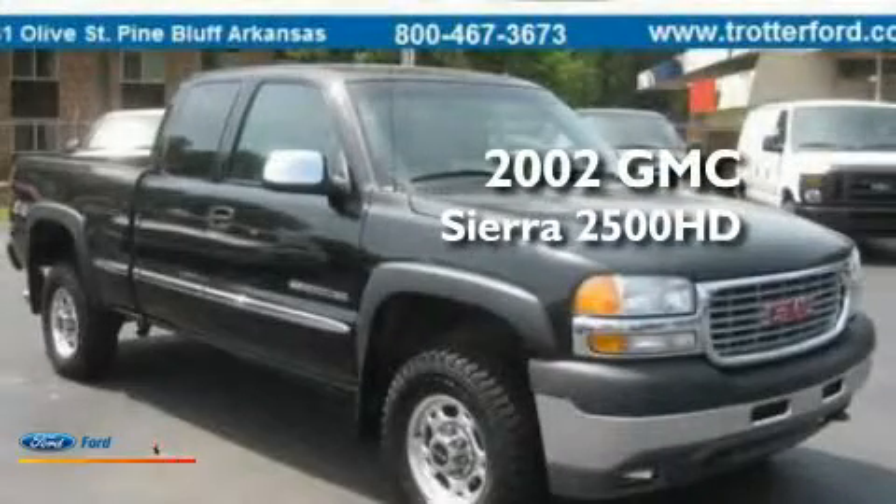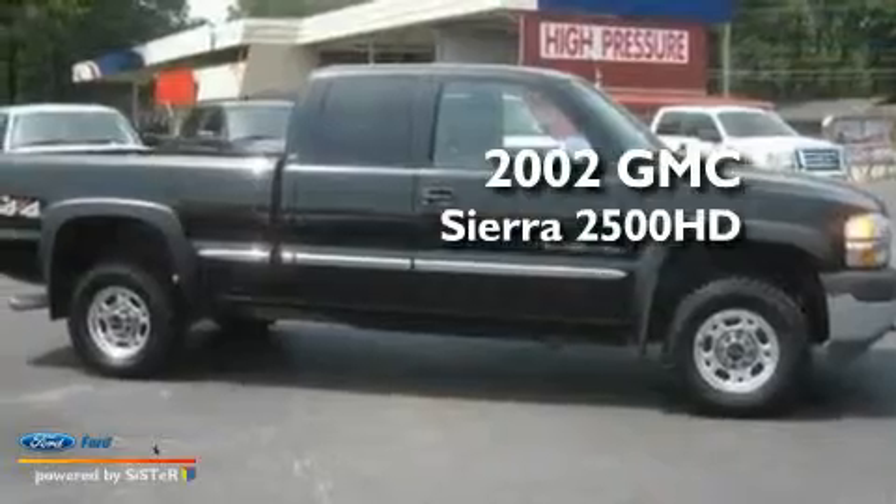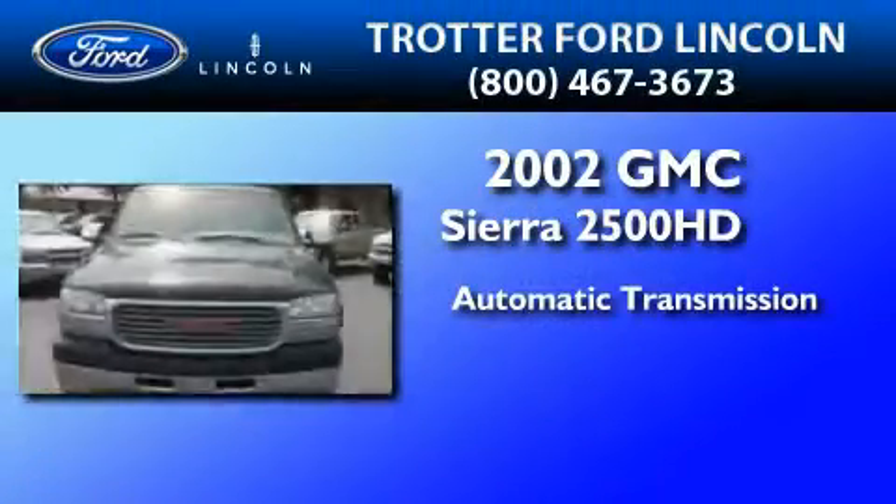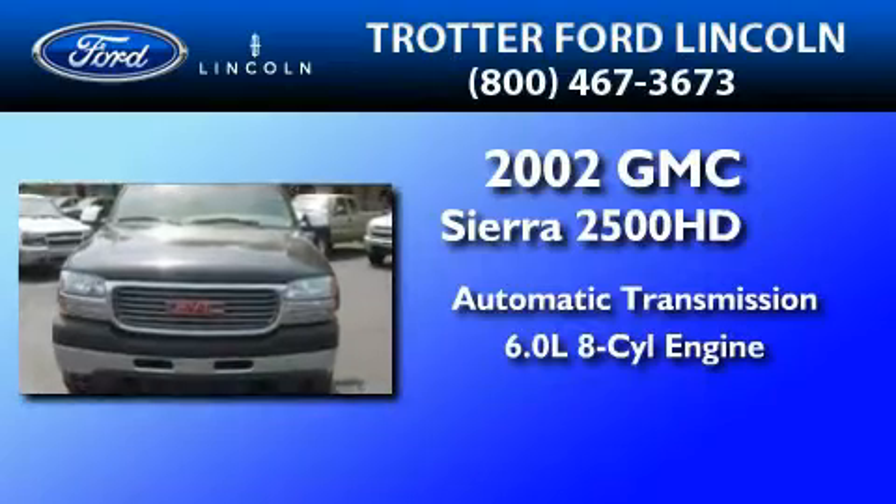This is a 2002 GMC Sierra 2500 HD. This truck has an automatic transmission and a 6.0 liter V8.